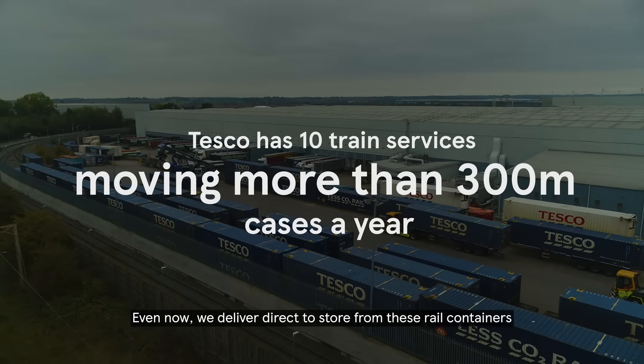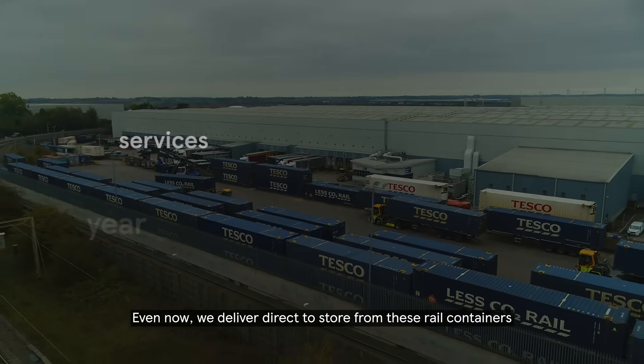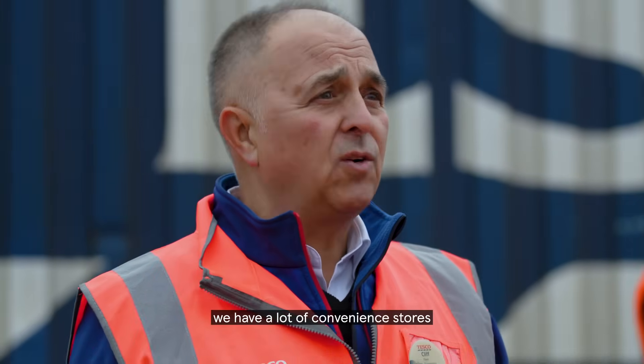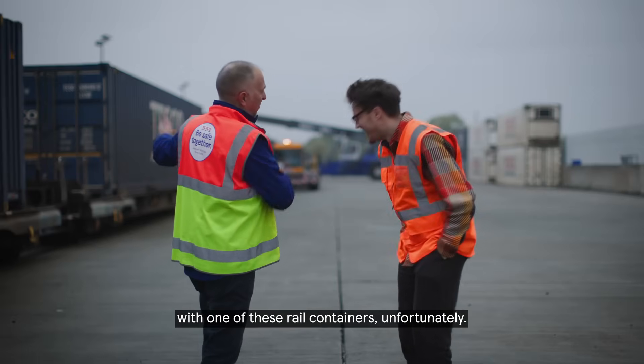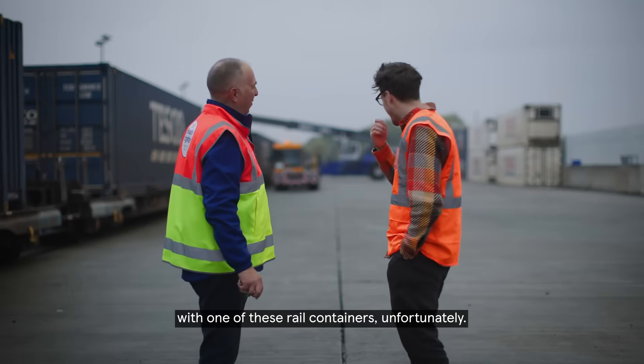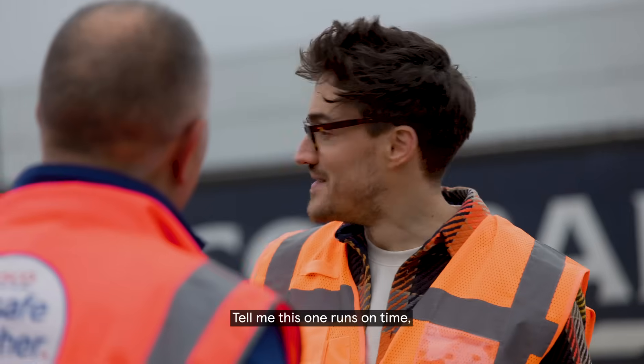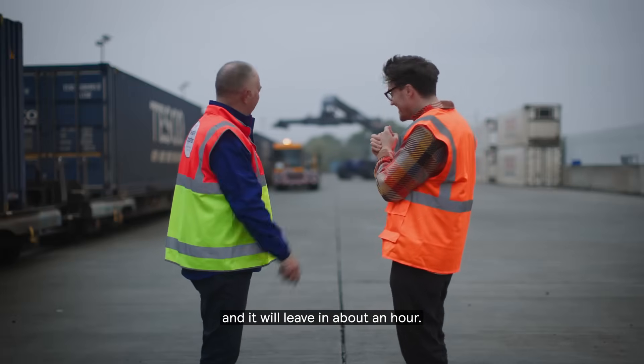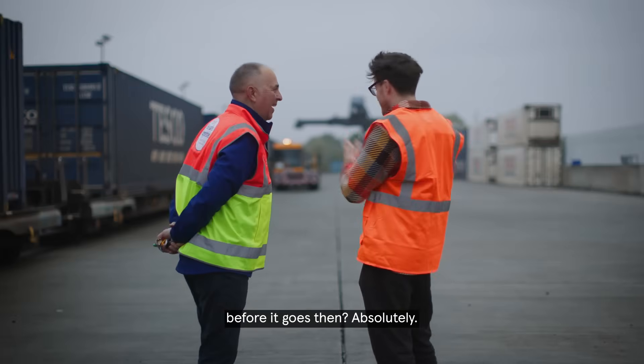We deliver direct to store from these rail containers to just under 200 stores. Obviously for us we have a lot of convenience stores when we had to rock up with one of these rail containers, so we do what we can. This train is absolutely running on time and it will leave in about an hour. Should we go have a look before it goes then? Yeah, absolutely.